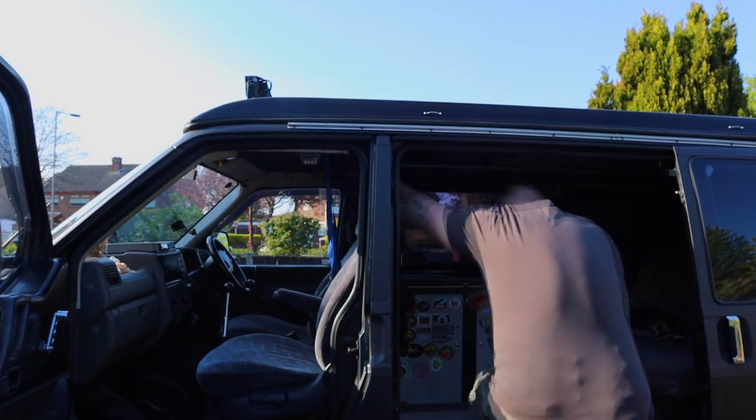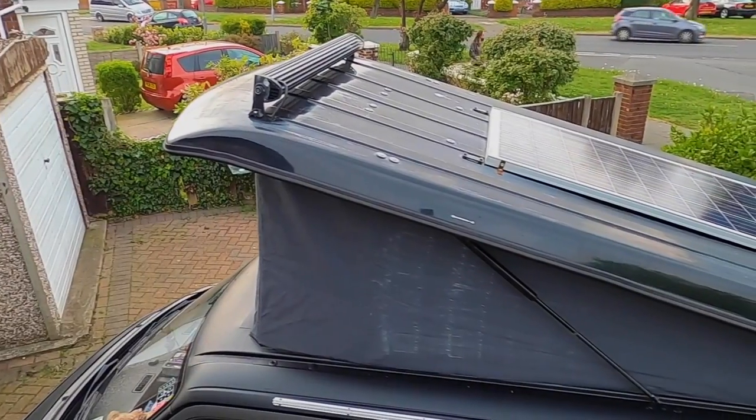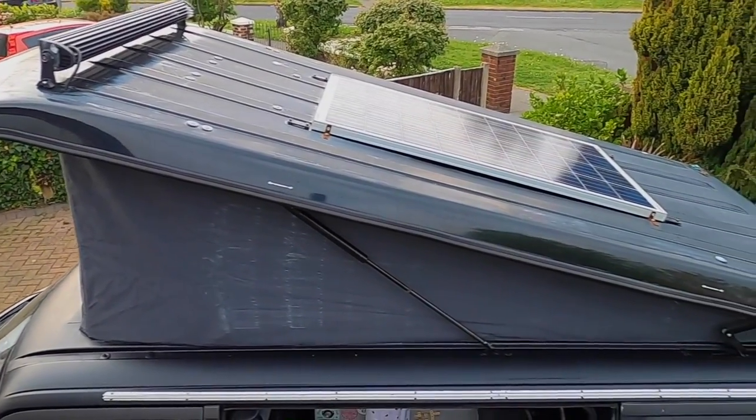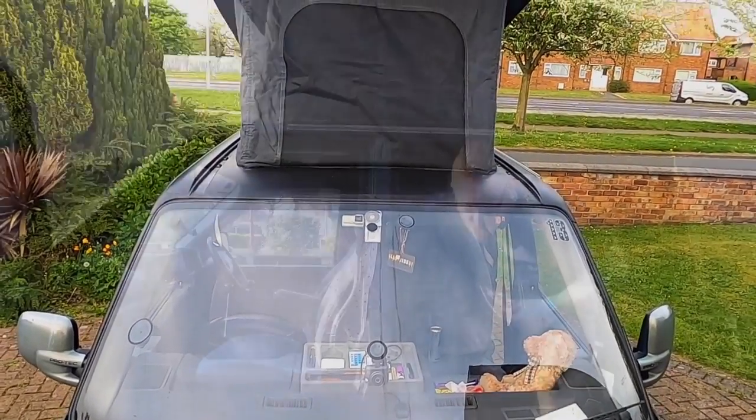Coming in at number one is the pop-top. It gives you extra room — you can stand up in the van, cook standing up, put your clothes on standing up. It just makes sense to have a pop-top roof, and it gives you another bed up there as well.